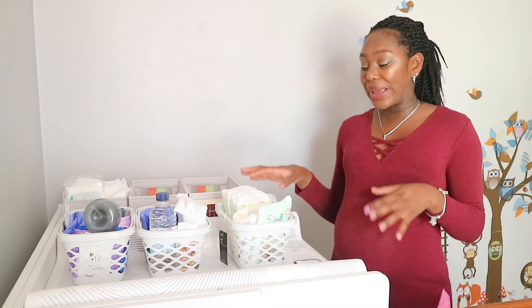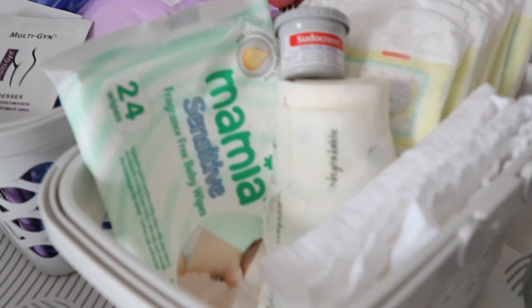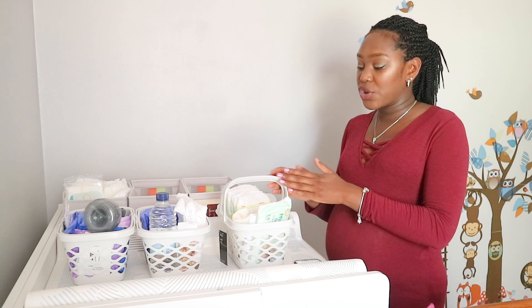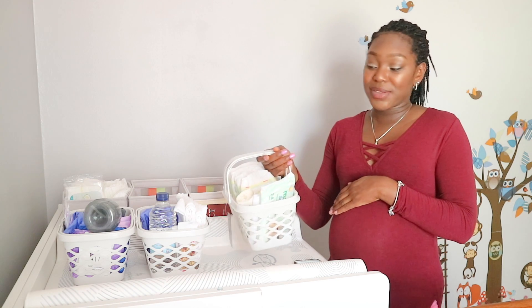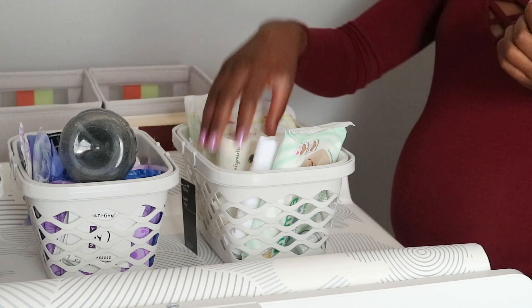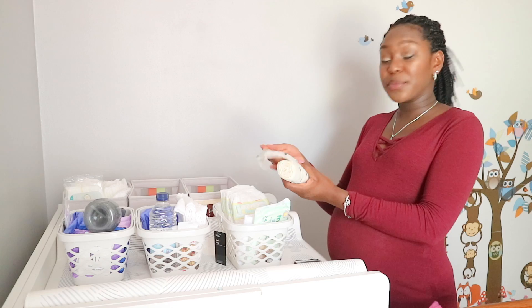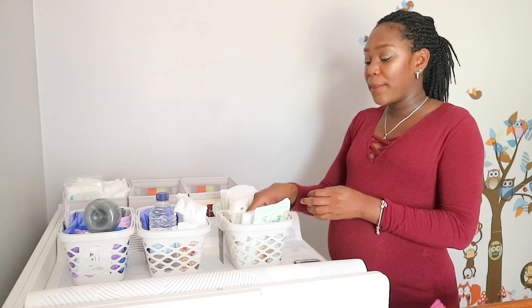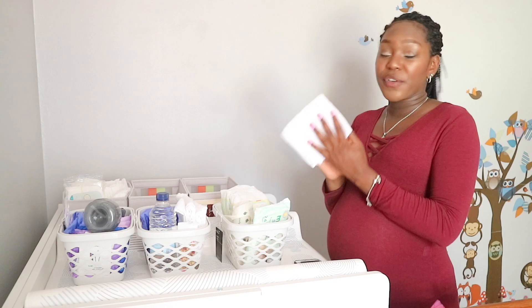The last station is a nappy changing station. This doesn't have any spare clothes, swaddles, or blankets — just the necessities for changing the baby. We have an organizer downstairs with several drawers for spare clothes, swaddles, toys, and more changing and breastfeeding things. This station is just for changing the baby's nappy if I'm somewhere else in the house. Of course, I have some nappies, and I also have biodegradable nappy bags — a roll of these for the dirty nappy.